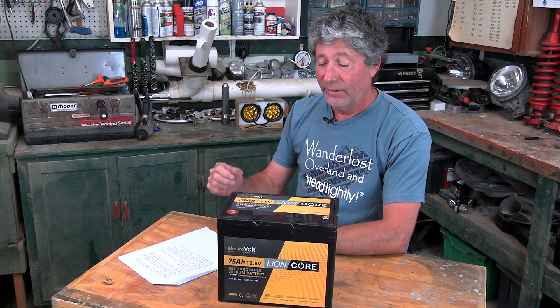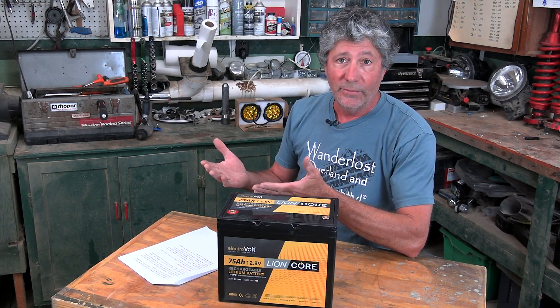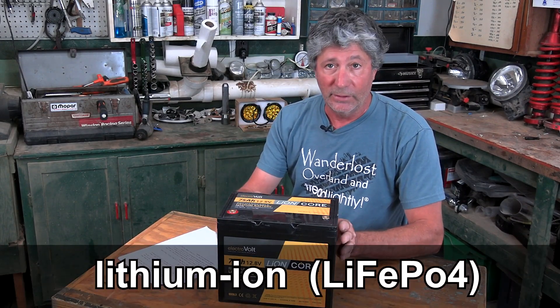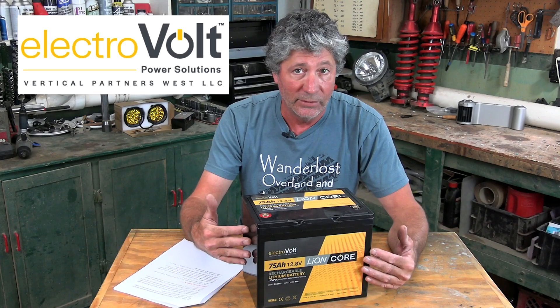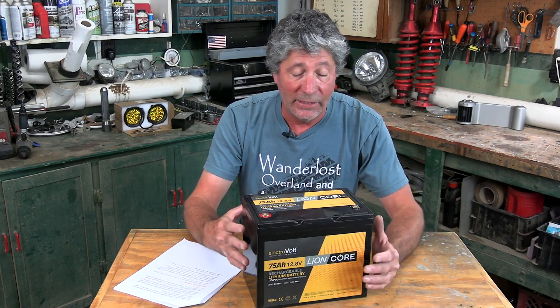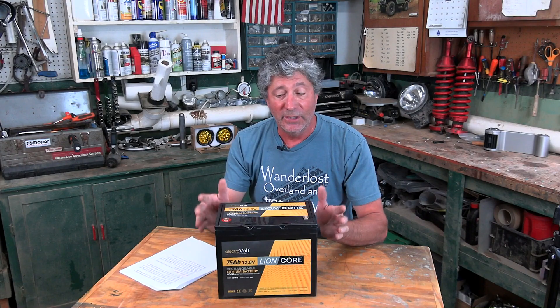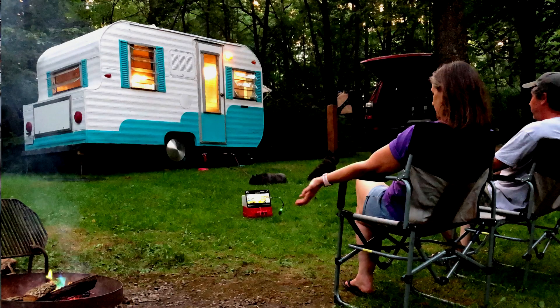So there you have it — definitely not the outcome we were hoping for. But now we know for certain that it's not safe to have a lithium battery under the hood of our vehicle. It's a shame too — the maker of this battery, Electrovolt, really stands behind their products and has excellent customer service. We can't thank them enough for sticking with us during this test and providing their expertise. This battery is going to be put to good use in our Glamper project, where it'll live out its 12-year warranty under much more favorable conditions.